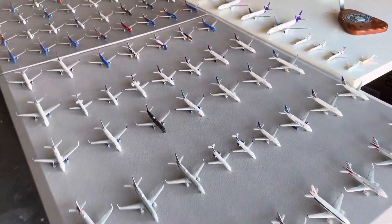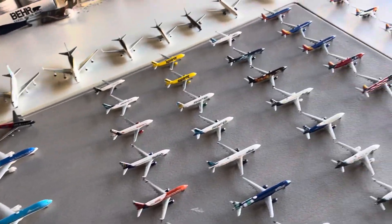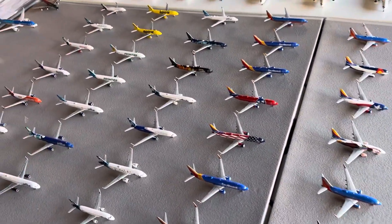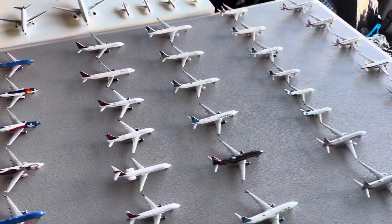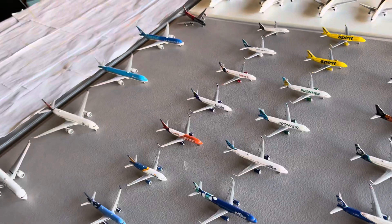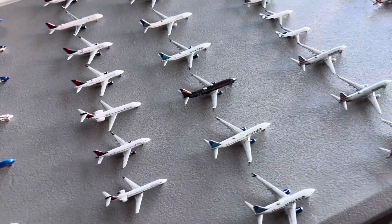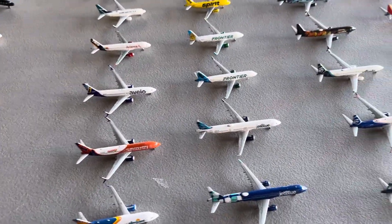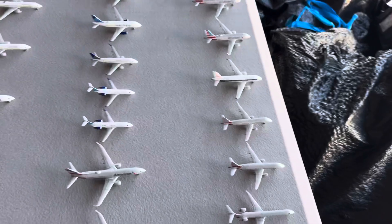Welcome back to Burbank Aviation. Today we have the January 2024 model collection review. We now have over 85 models, right around that 90 mark — 89 here, with three others I just got in that I need to do unboxings on, so about 90 models total. We'll go over when I got each one, why I got it, and a couple other things like first of the fleet.